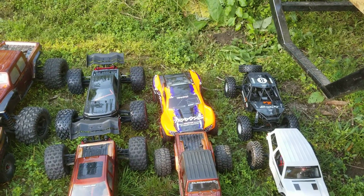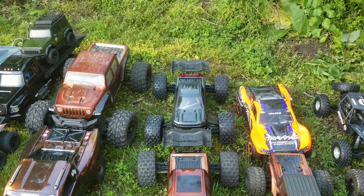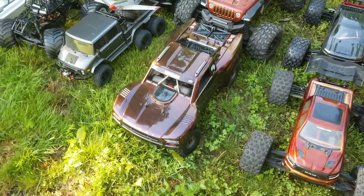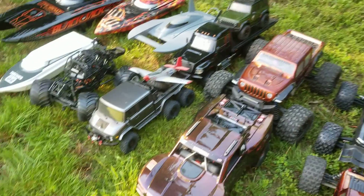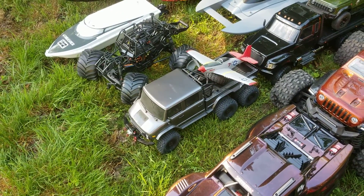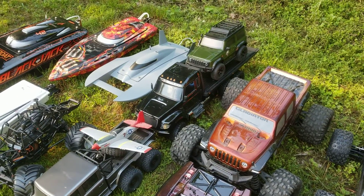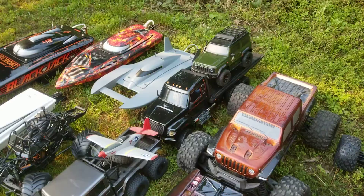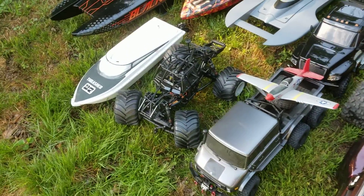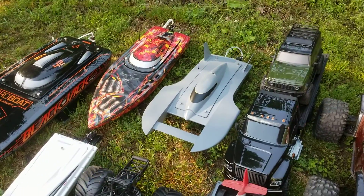4x4 VXL, Arrma Creighton 6s V5, Arrma Creighton 6s EXB, Arrma Mojave EXB, X-Maxx, Axial UMG 10 6x6 with an e-Sheen P51 on the back, then my Traxxas car hauler with the RGT crawler.